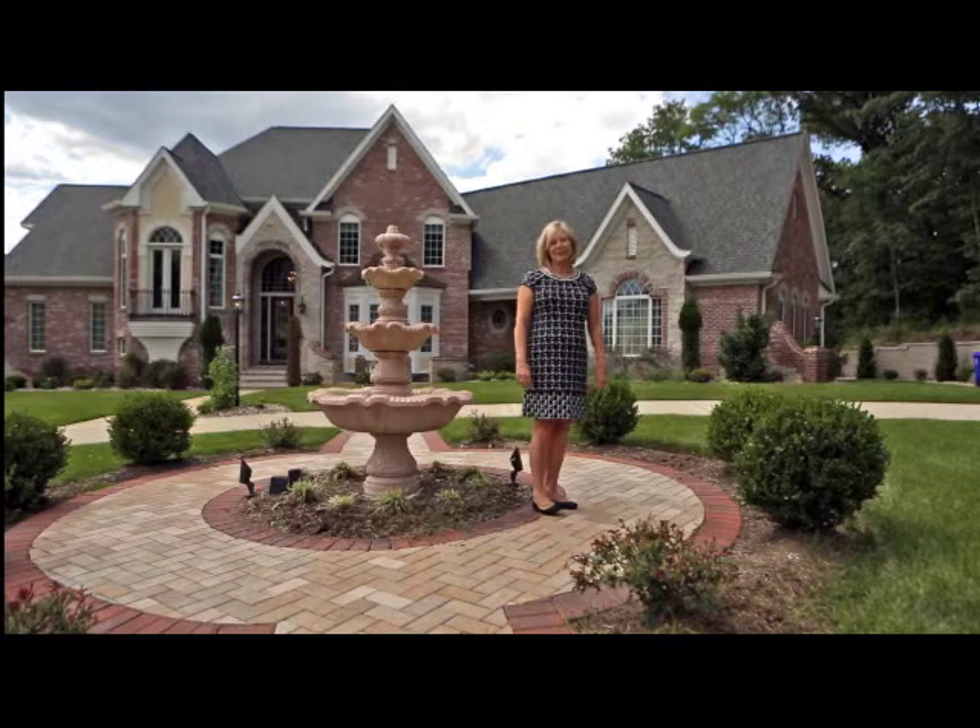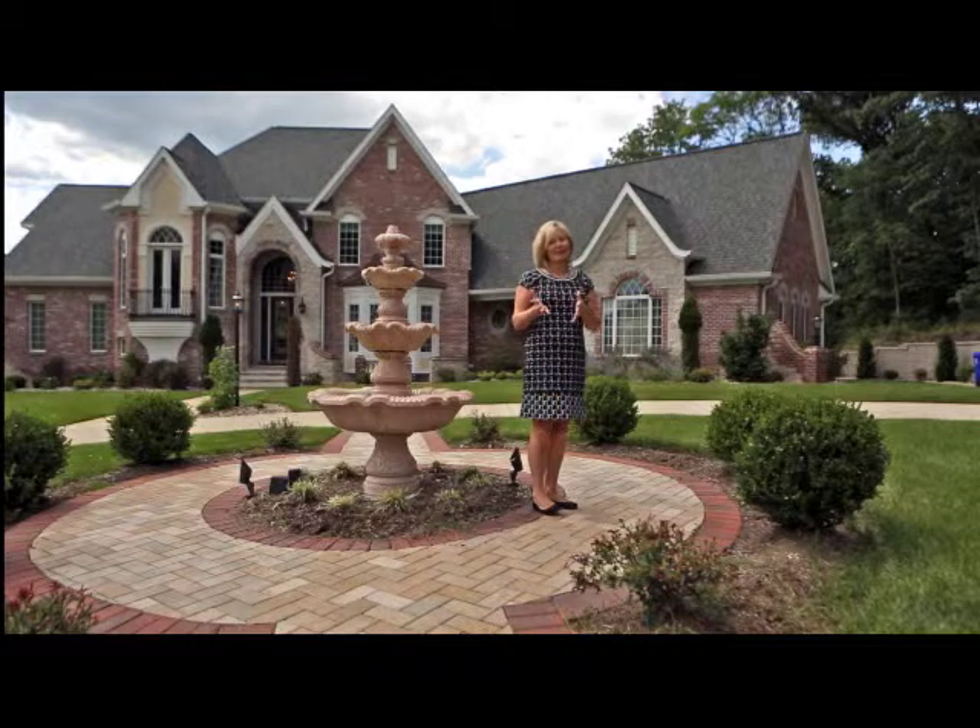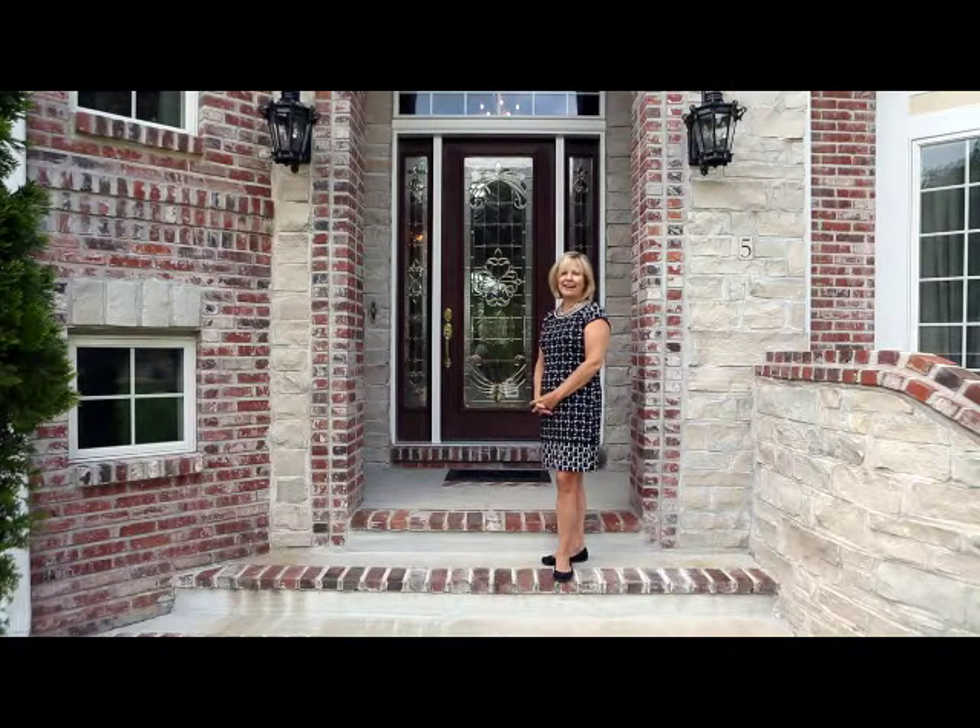Usually a picture is worth a thousand words, but every once in a while there's a house where I just have to walk you through some of the really exciting and unique features. So let's go. We're here at 5 Kerr's Mill Glen Court, and I'd like to take you inside and show you some of the exciting, wonderful features of this unique property.